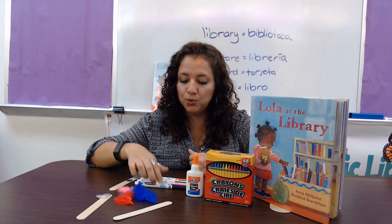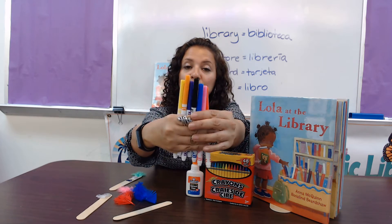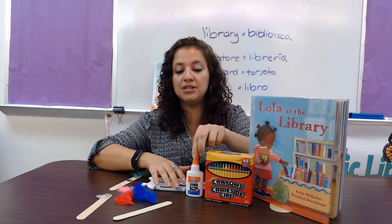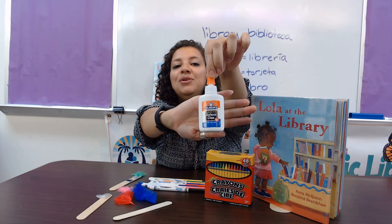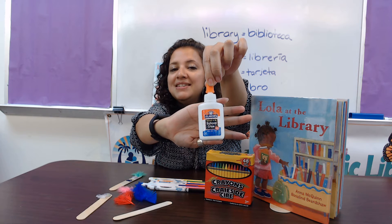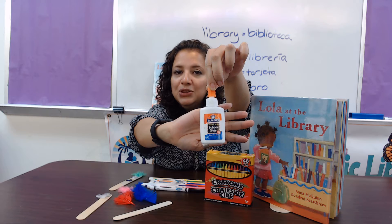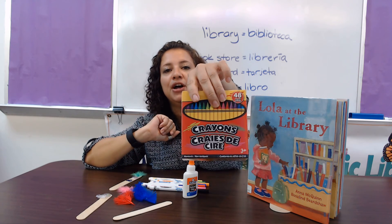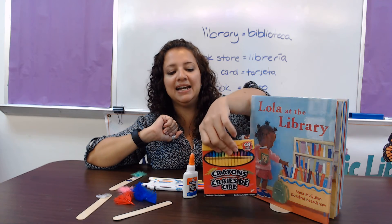At home you can use some markers of different colors — los marcadores. We will be using glue, and in Spanish we say goma or pegamento. Pega. Very good. And a box of crayons — una caja de crayones.